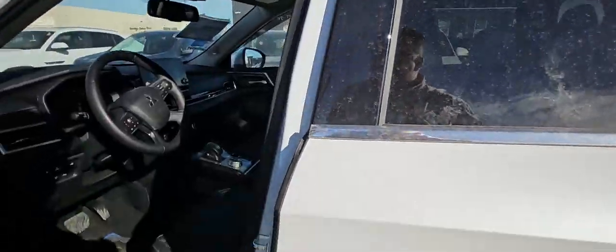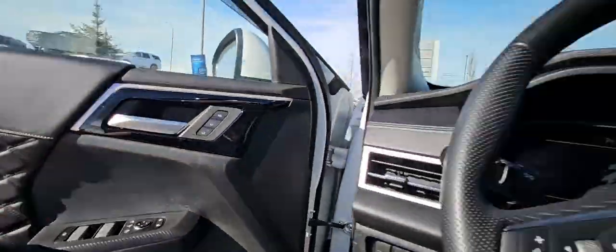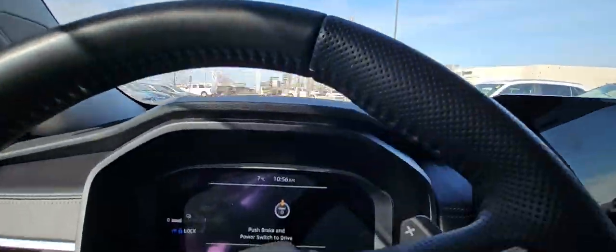Proximity keyless entry. Full-power driver's seat with memory. Just loads of room — the seats are super comfortable.